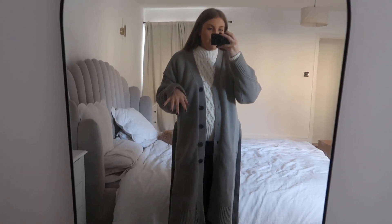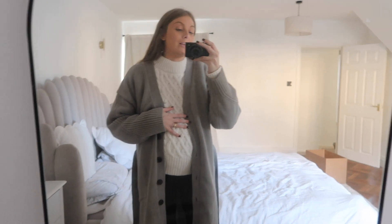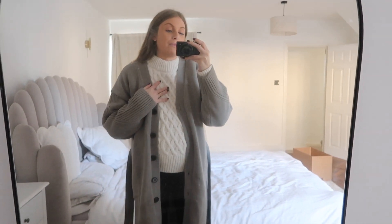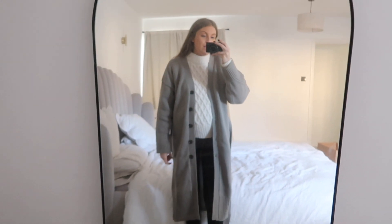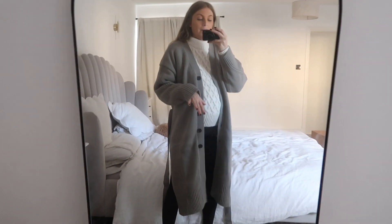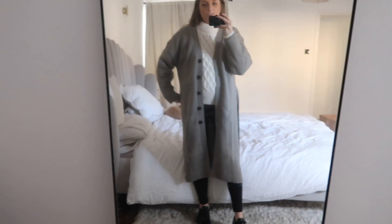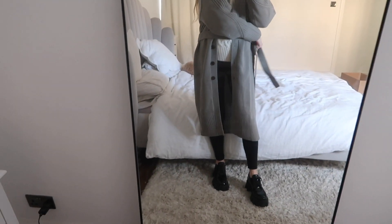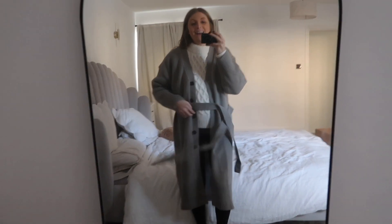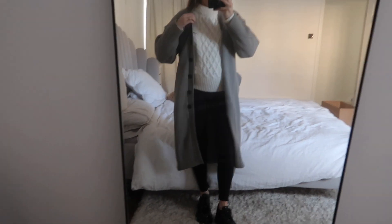I've just popped the cardigan on with the jumper underneath for a knit-on-knit look. It does feel quite bulky, and I'm not sure if that's because I'm bulky right now or because of the jumper underneath — maybe I need a thinner jumper underneath. But I really like it; I feel like it would look nice with a jumper dress underneath or something. It's a really nice option for being super cozy without wearing a coat. It's got this nice tie, which just kind of looks a bit ridiculous on me because of my belly, but yeah, a nice cozy option.